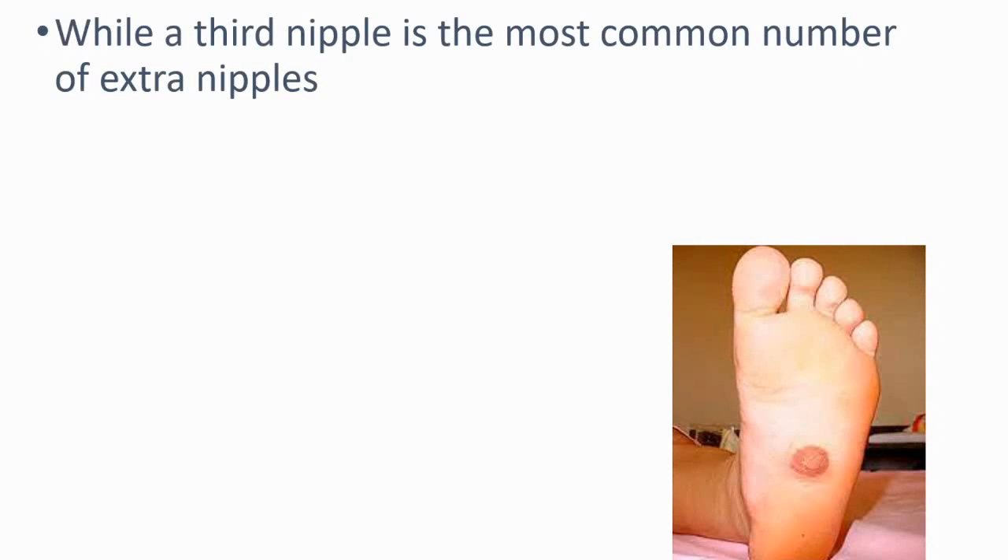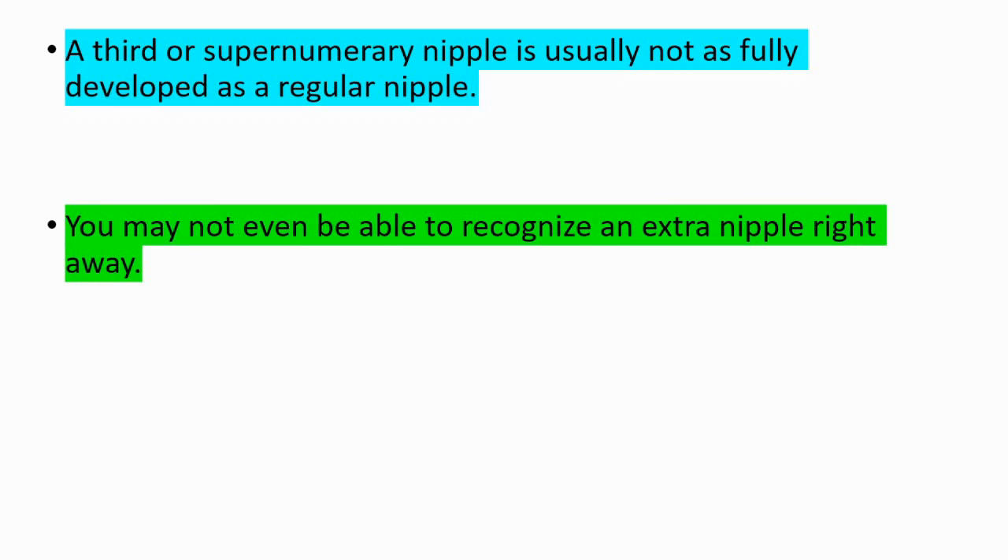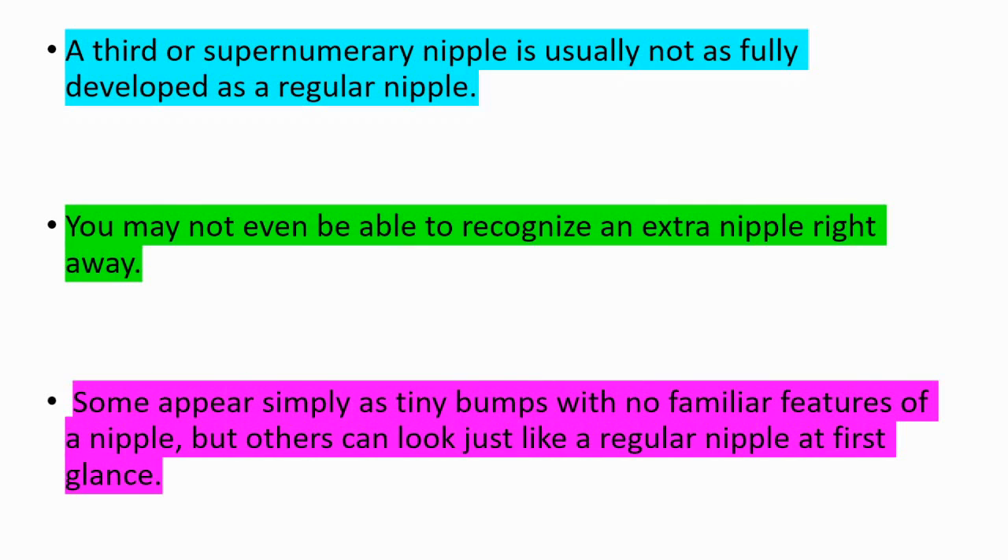The third nipple is the most common number for extra nipples, but it's possible to have up to eight supernumerary nipples. This is usually not as fully developed as a regular nipple — you may not even be able to recognize an extra nipple right away. Some appear simply as tiny bumps with no familiar features of a nipple, but others can look just like a regular nipple at first glance.